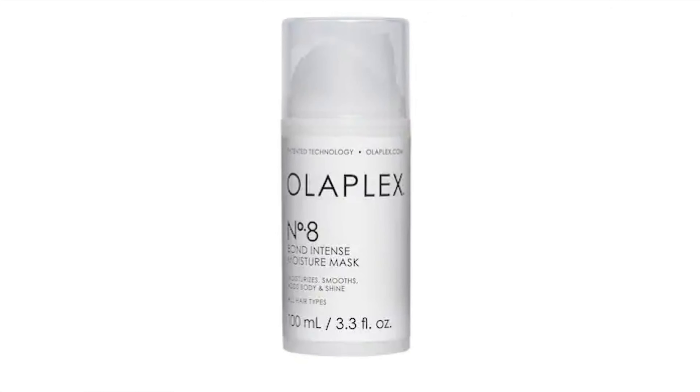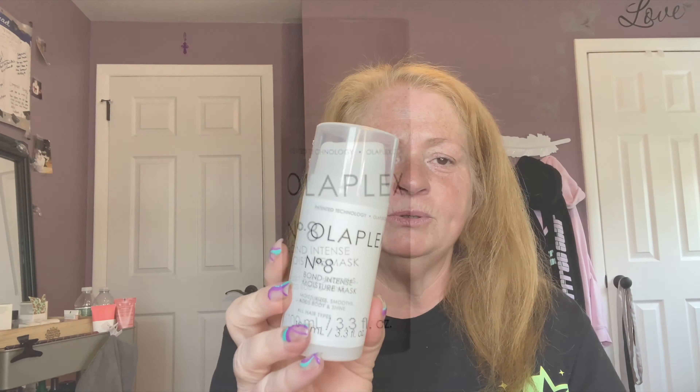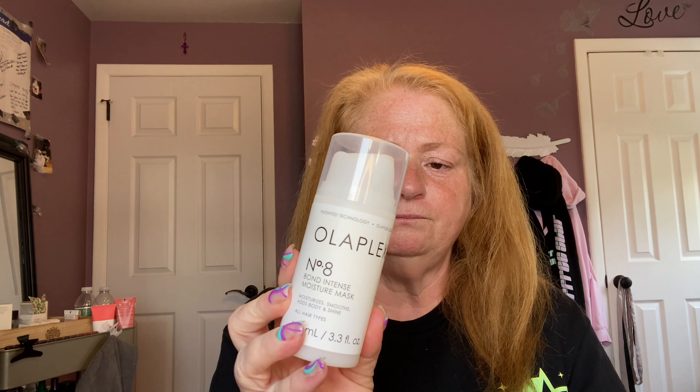My daughter swears that if I continue using it and my hair gets healthier I'll see a huge difference, so she said to continue. Number Eight is the Olaplex Bond Intense Moisture Mask. It says you can use it once a week, but my hair is definitely wavy — I'm not sure if it's technically curly anymore — and curly hair is very dry and lacks moisture.